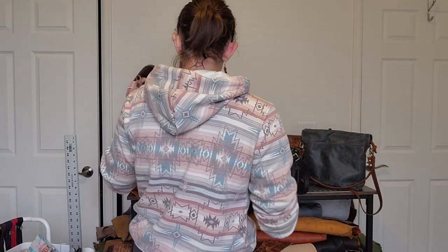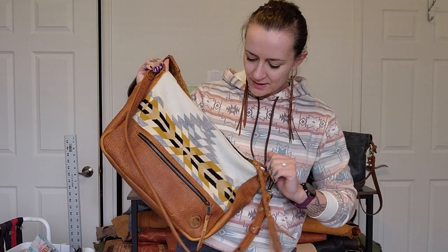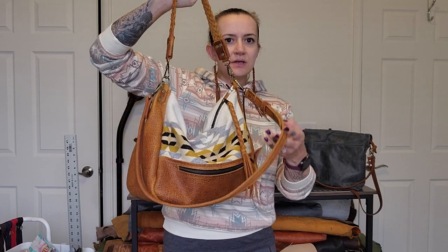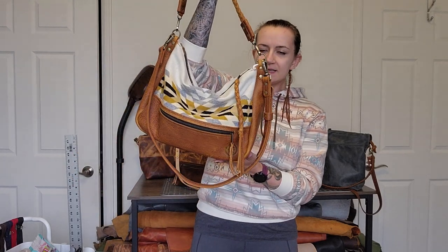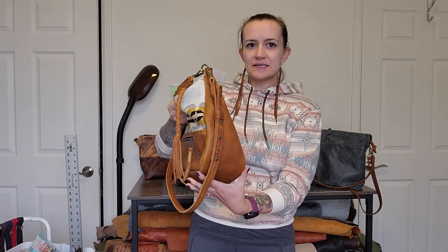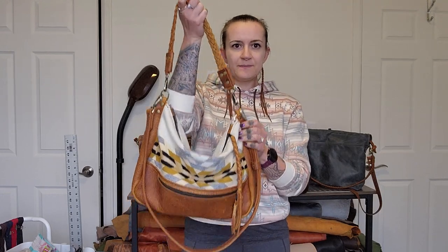Let's go over the designs I'm offering right now, starting with the largest one. Can you tell I love southwestern patterns? This is the Delilah bag. I think I posted a short video about this design before, but I never showed it on the body. It's about 14 inches wide corner to corner on the bottom, 6 inches deep, and about 12 inches tall — the exact measurements are on the website.